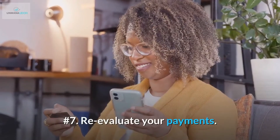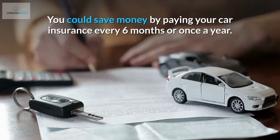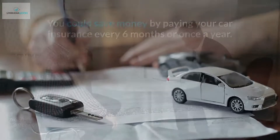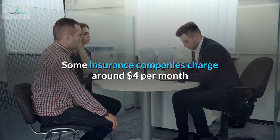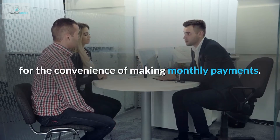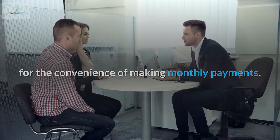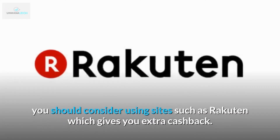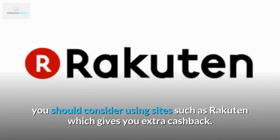Number 7: Re-evaluate your payments. You could save money by paying your car insurance every six months or once a year. Some insurance companies charge around $4 per month for the convenience of making monthly payments. Secondly, if you do a lot of online shopping, you should consider using sites such as Rakuten, which gives you extra cashback.